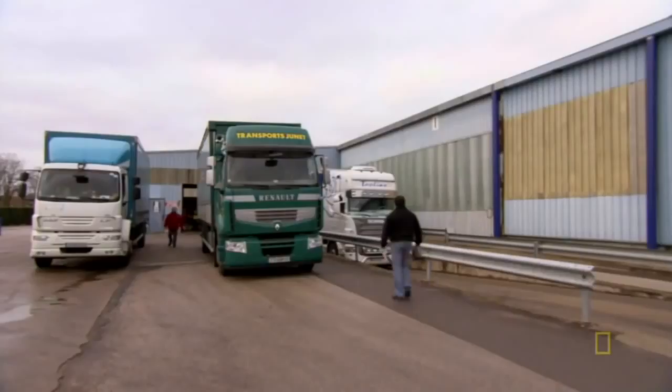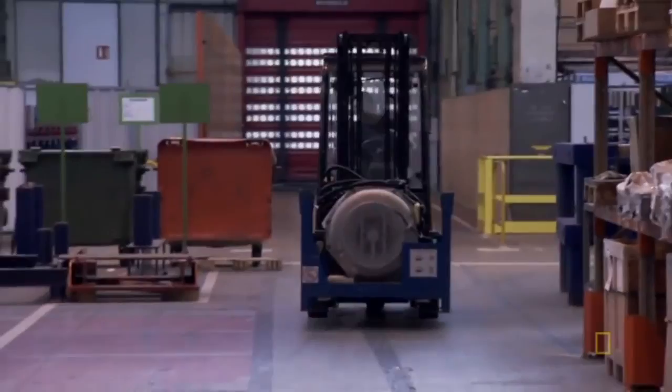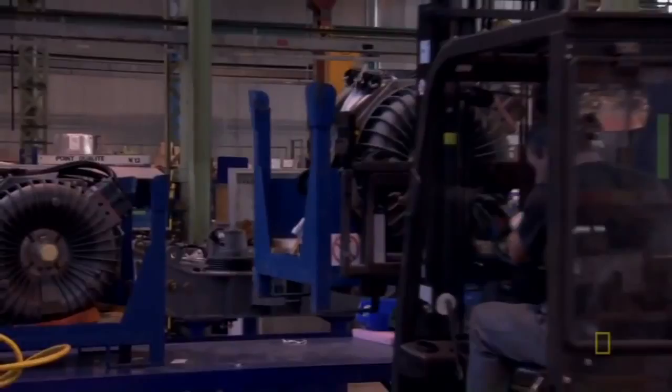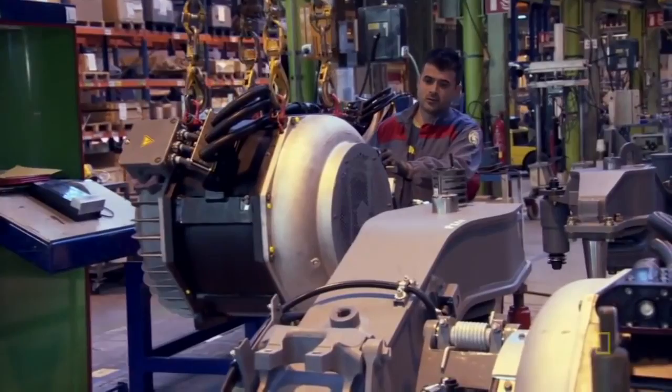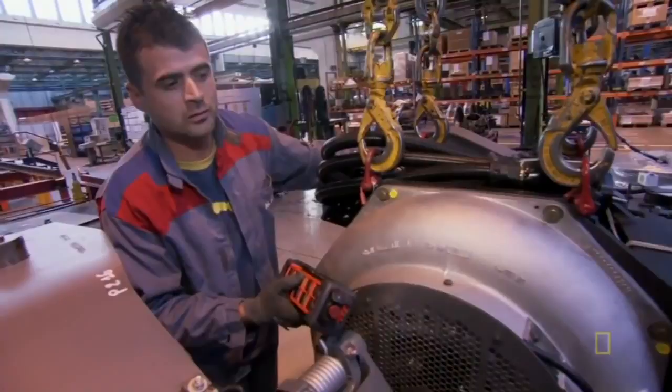Now for the finished bogeys to meet their muscle — the motors have just arrived from Ornans. Like a heart surgeon performing a transplant, one worker carefully installs the 750-kilo motor and connects it to its major arteries.